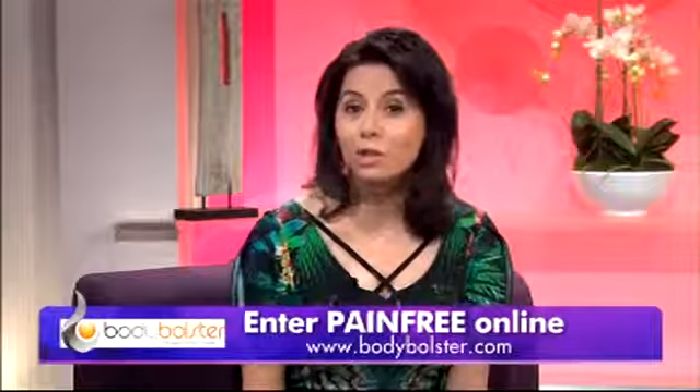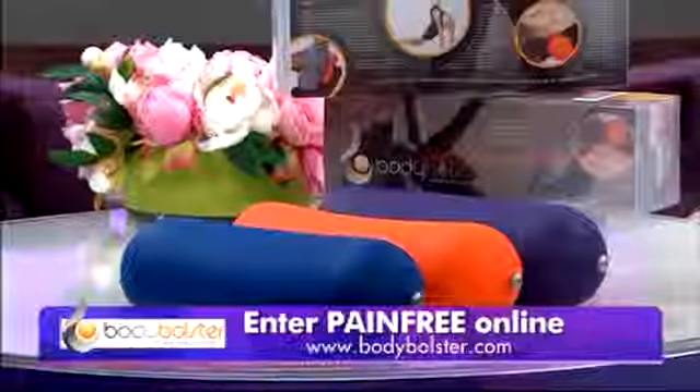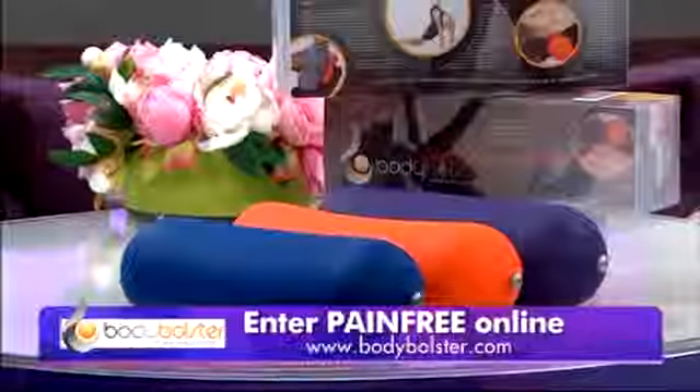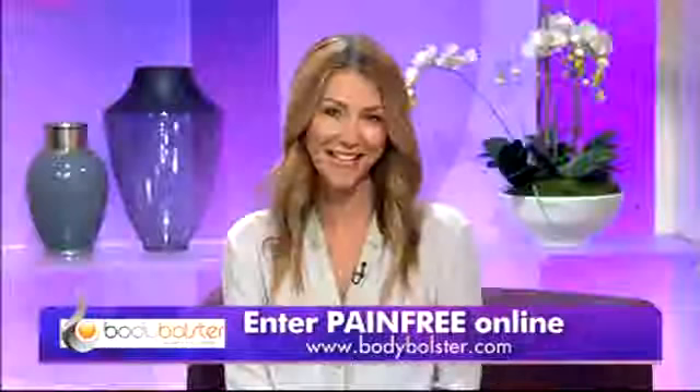The all-important question — how do we get one? Well, Janie, we have a special offer for viewers today. By entering the voucher code PAINFREE when you buy online, or calling 1300 448 738, you'll receive a 20% discount plus free shipping anywhere in Australia. The normal price is $91.90, but it's yours today for only $63.90. There's limited stock only, so get in quick — it's ideal for someone you love or for home, work, or the car. That number is 1300 448 738, or you can go online to bodybolster.com.